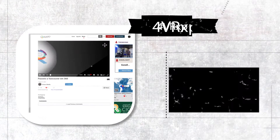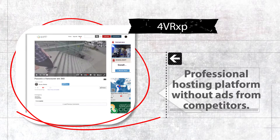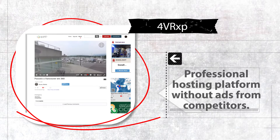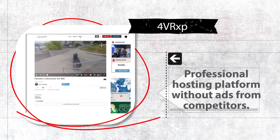4VR XP is a paid hosting platform for your media. Now you have a professional video platform without ads from your competitors or those commercials in the middle of the video that takes away engagement from your production.